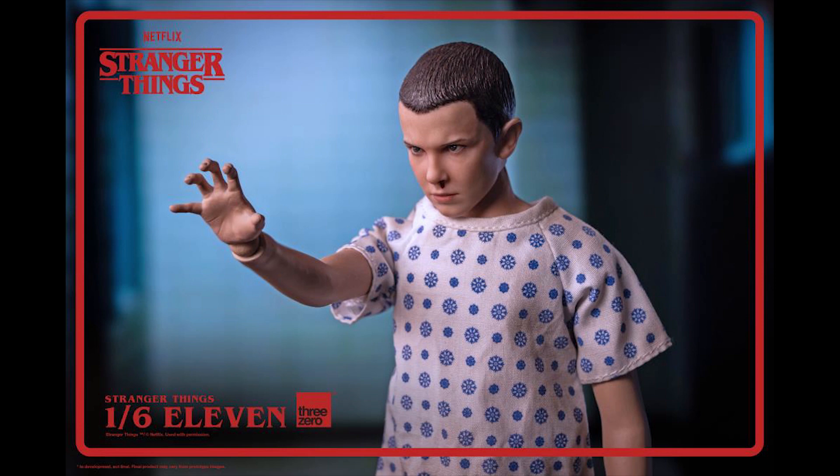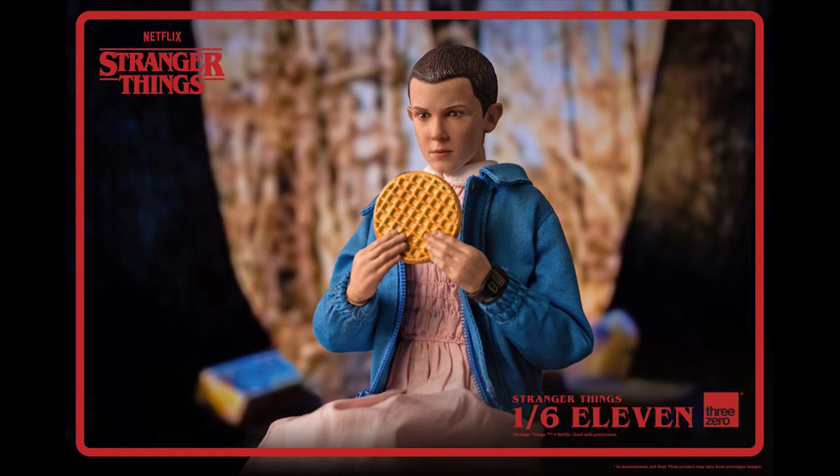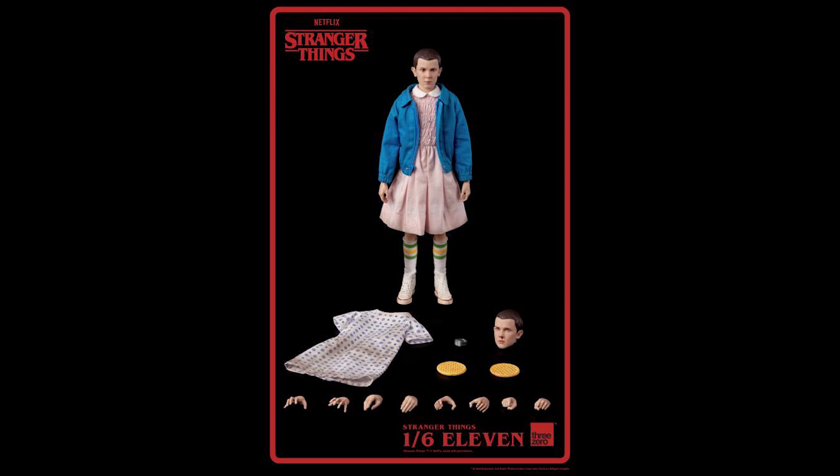From a 3Zero standpoint, they can price Rambo at $200 — why not the same for Demogorgon? Now Eleven is not bad pricing wise, it's kind of in line with what they are — it's $170. So it's a bit high, kind of in the Jamie Lannister category by 3Zero standards. There are a few things that kind of bothered me about this figure.